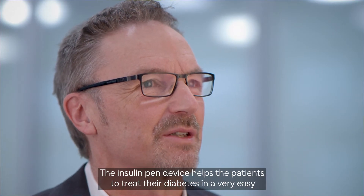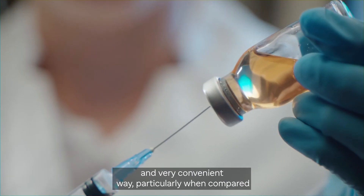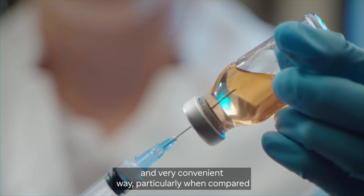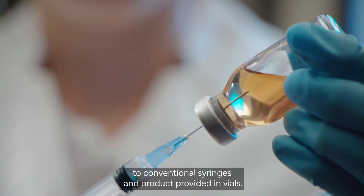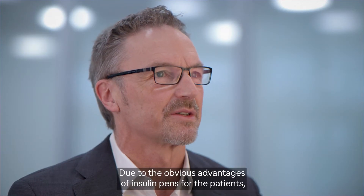The insulin pen device helps patients to treat their diabetes in a very easy and convenient way, particularly when compared to conventional syringes and products provided in vials.